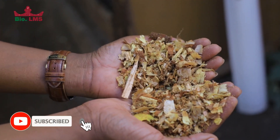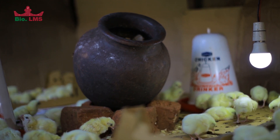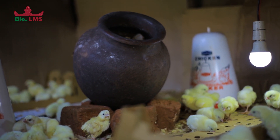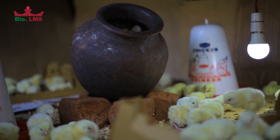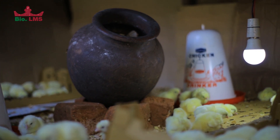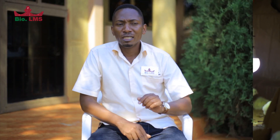We expect the brooder temperature to be between 35 to 37 degrees centigrade. That temperature helps in maintaining the body temperature of the birds. Remember, at this age these birds are very poor thermal regulators — they are not in a position to raise their own body temperature, so they need this external heat to boost their body temperatures.